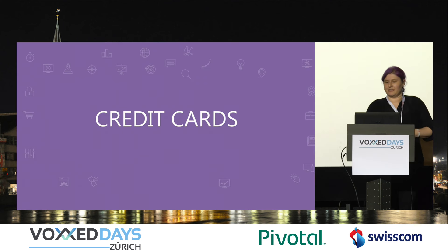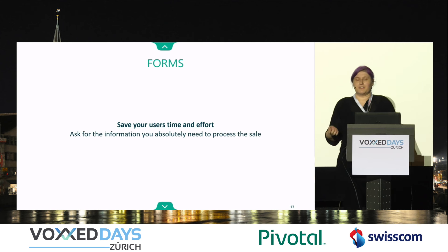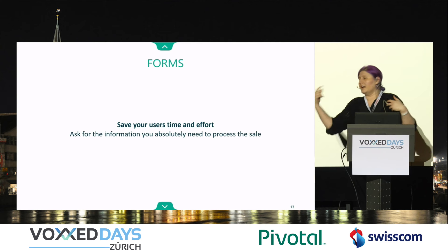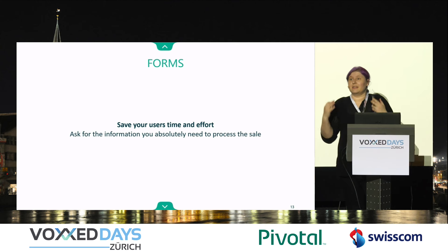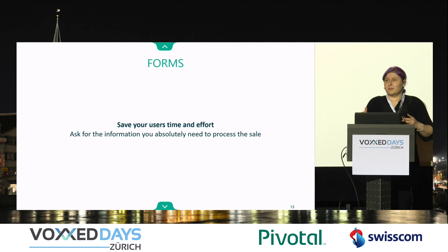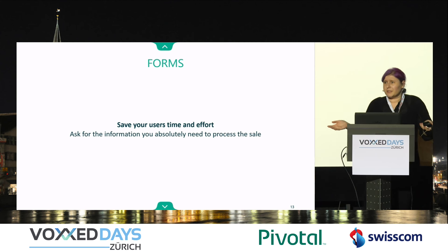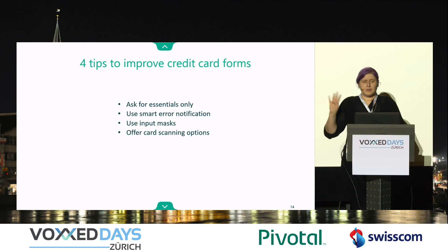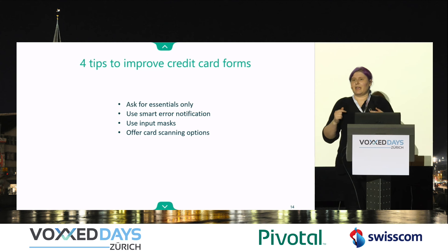Now for the stuff I really wanted to talk about: forms. Save your users' time and effort — pre-fill the stuff. Don't ask for the things sales wanted, or accounting wanted, or marketing wanted. Ask only what you need to make that sale. That means don't ask me about my city or state if I'm in the US or Canada — you can get that information from the zip code. Pre-fill makes it so easy. For credit card forms, use smart error notification. It saves a lot of friction — tell me where I went wrong.